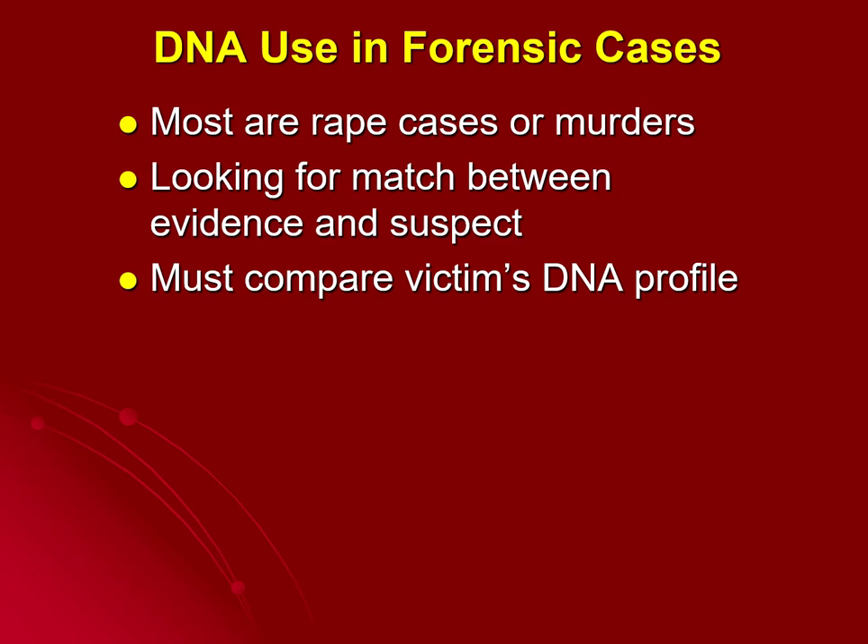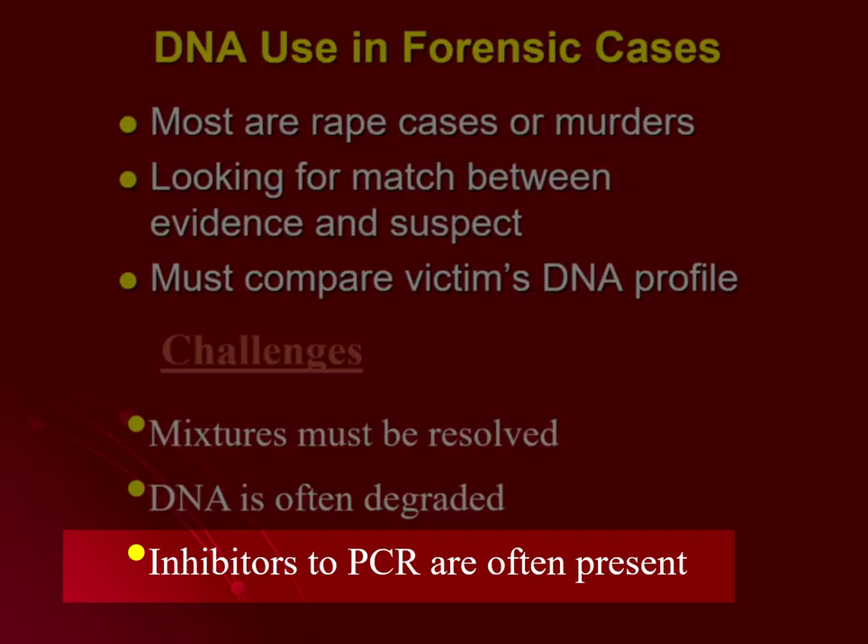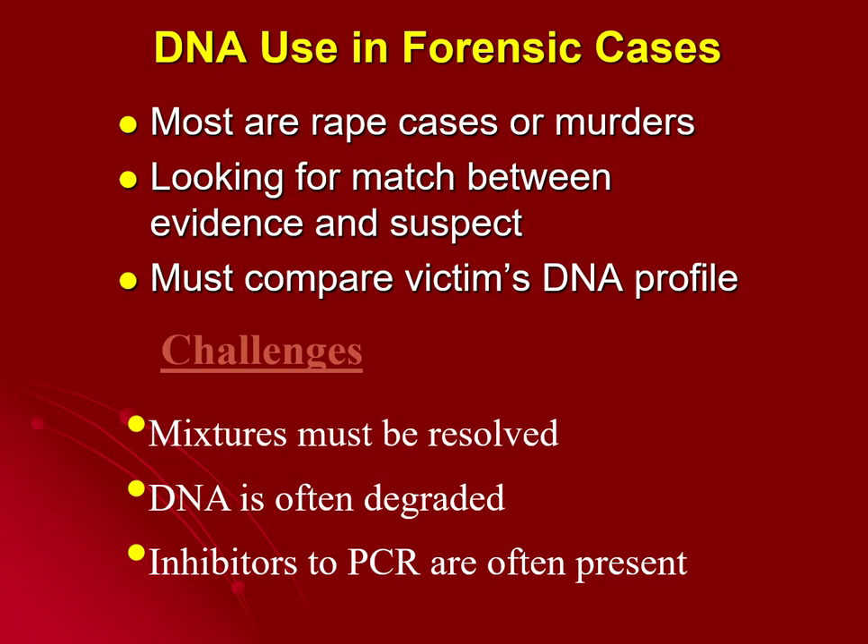There are some challenges to using DNA because DNA isn't infallible. First, mixtures have to be resolved — meaning if there's a mixture of male and female DNA, or assault victim and assailant. Sometimes DNA can be very degraded. One of the biggest degraders of DNA is cleaning products like bleach. It can interfere not with the DNA itself necessarily, but it might be an inhibitor to the polymerase chain reaction process, or PCR. Bleach is a common PCR inhibitor and can make it very difficult to copy DNA to get a usable sample.